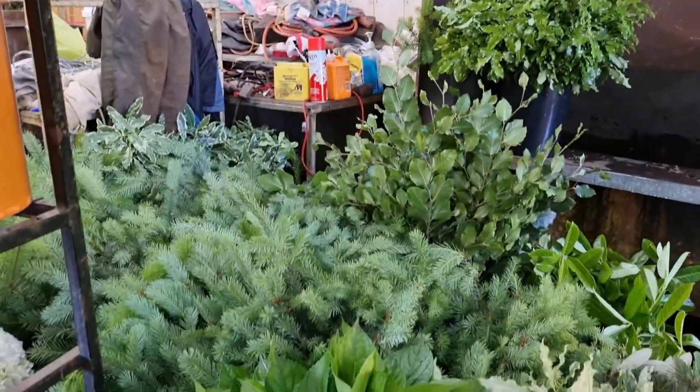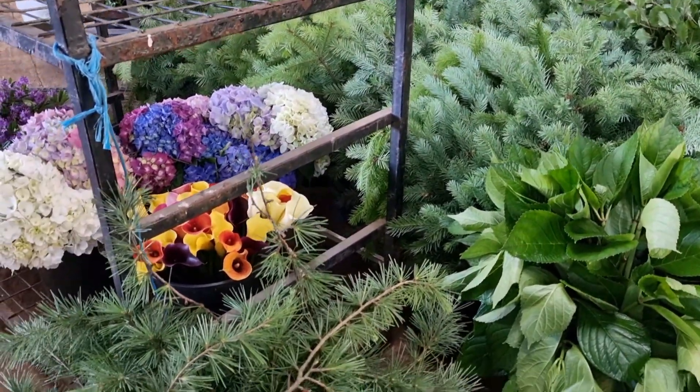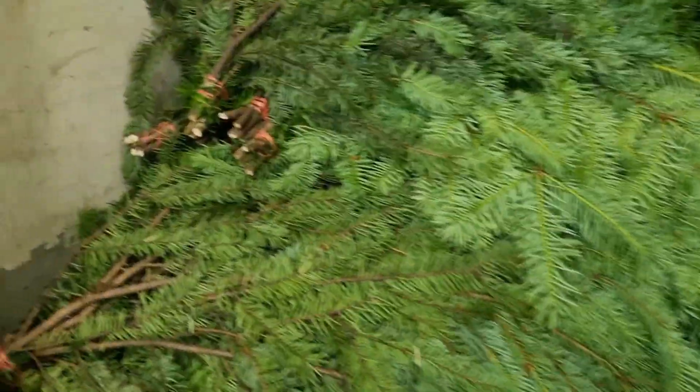Today I'm going to show you what we're doing in a shed. I've got these different types of foliages, flowers, Christmas foliages, and spruce.